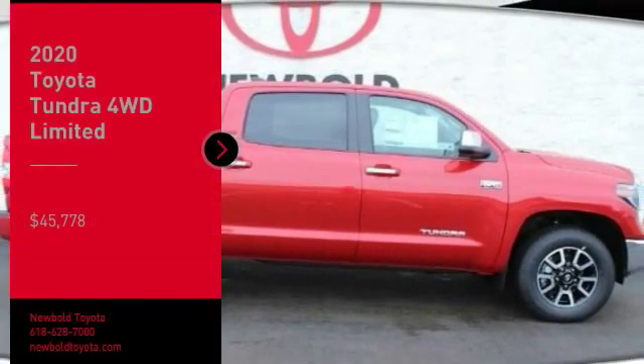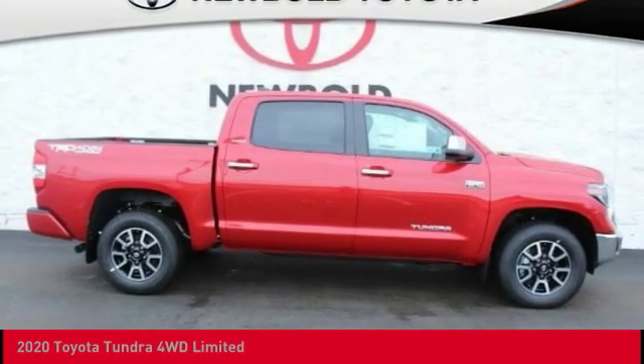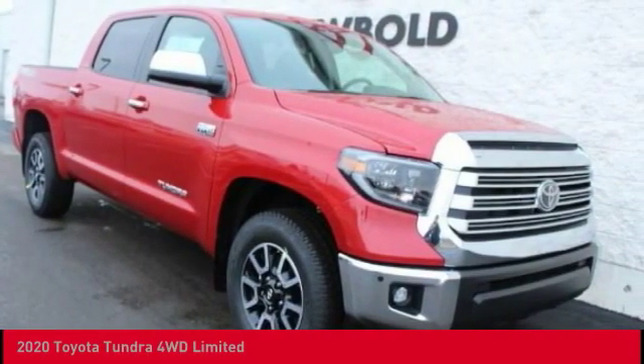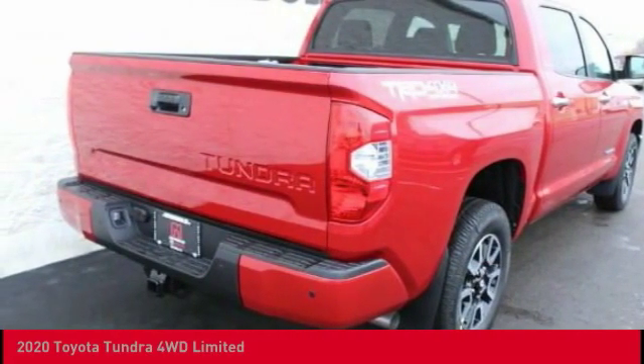You are going to love the 2020 Tundra. Tundra has a number of unique features useful for those using it as a work truck, including extra large door handles, a deck rail system, and an integrated tow hitch.